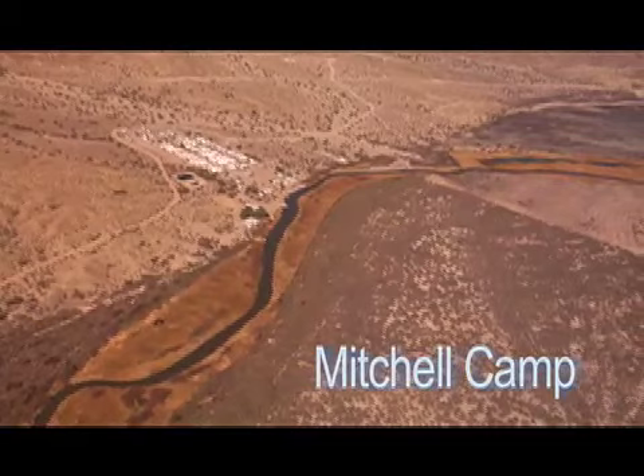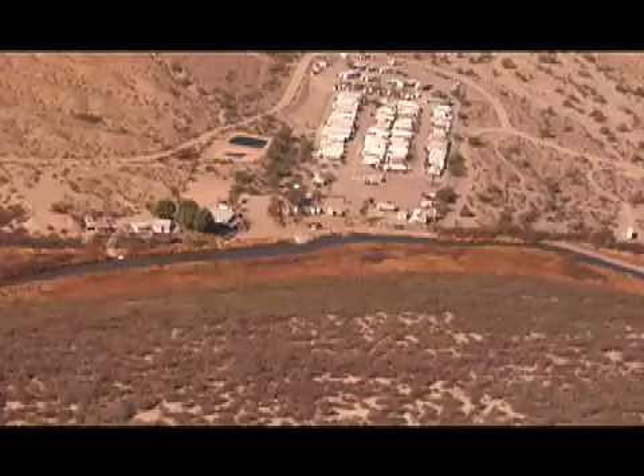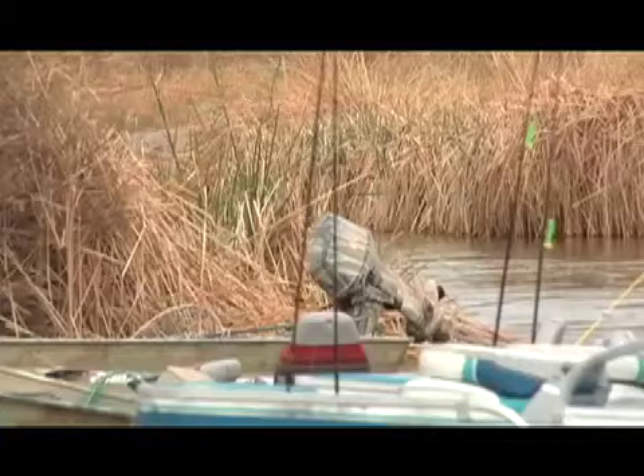The situation at the community of Mitchell's Camp is typical of the problems that exist throughout this waterway. The channel of the mighty Colorado River has been reduced to a 30-foot-wide drainage ditch.